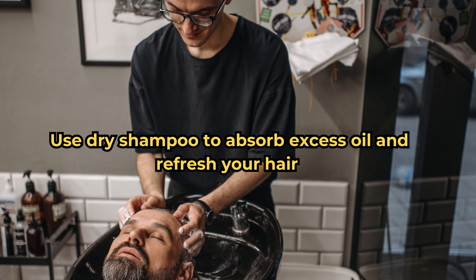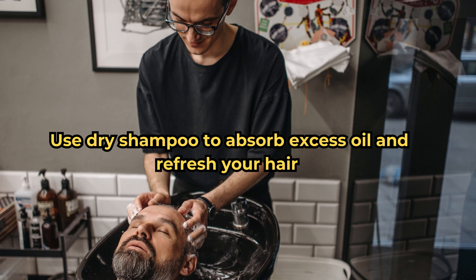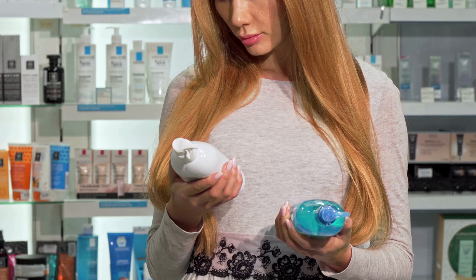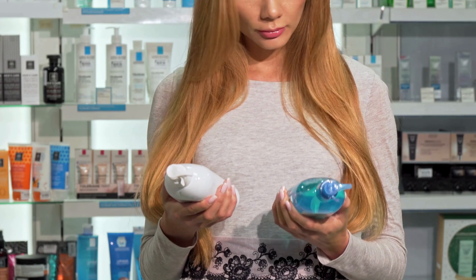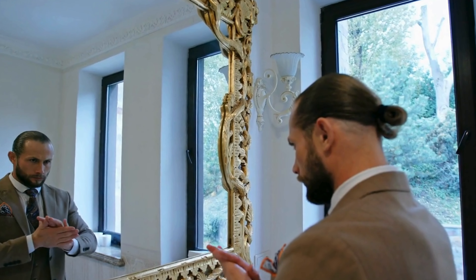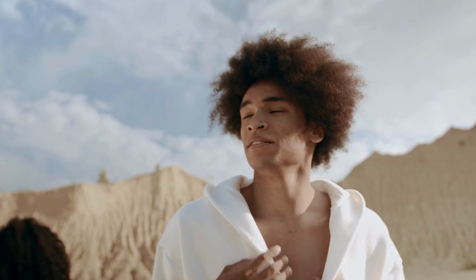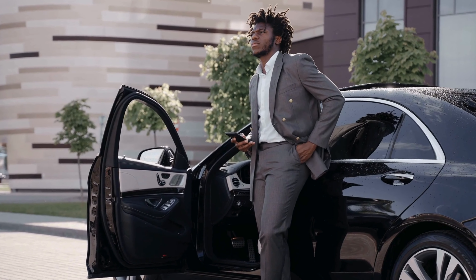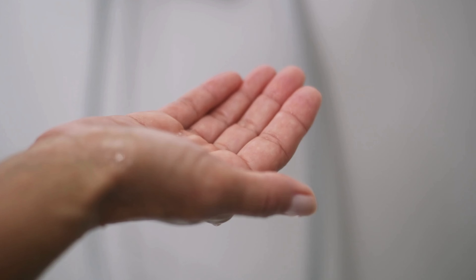Evening routine: use dry shampoo to absorb excess oil and refresh your hair. Spray it on your roots, massage it in, and comb through for added volume. Dry shampoo is perfect for days when you don't have time to wash your hair, and it can also extend the life of your hairstyle. It's a great way to add texture and body, making your hair look freshly styled even on your busiest days.